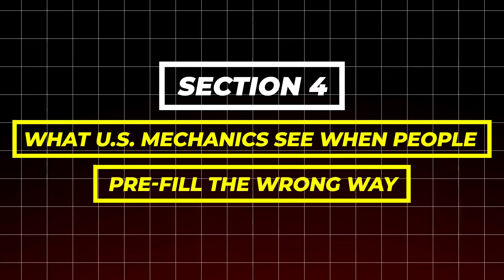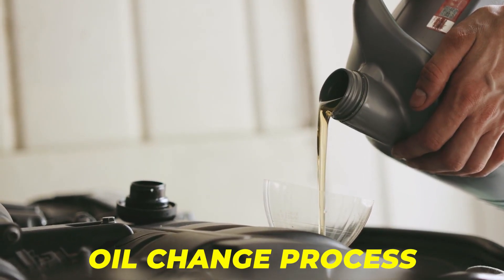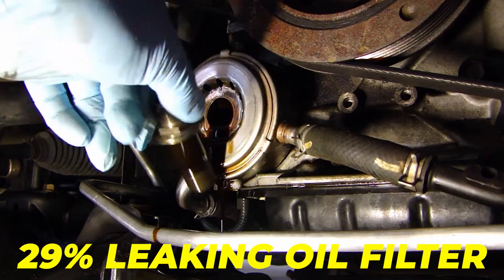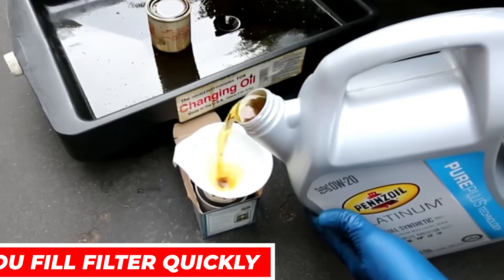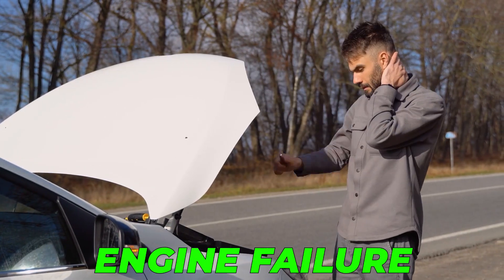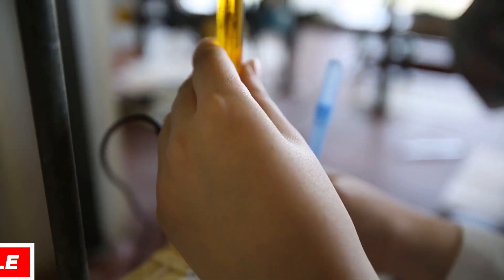Section 4: What U.S. mechanics see when people pre-fill the wrong way. Across more than 5,000 U.S. repair shops surveyed, technicians reported that one-third of engine failures linked to oil issues came from contamination caused during the oil change process, not from bad oil. Another report from independent mechanics showed that 29% of leaking oil filters were traced back to dirty gasket installation, often caused by drivers handling pre-filled filters with grimy hands. Technicians also warn that when you fill a filter too quickly, you send unfiltered oil straight into the engine, which may lead to engine failure. Oil analysis companies show that engines exposed to unfiltered oil during startup have up to 54% higher wear metal content in the next oil sample.